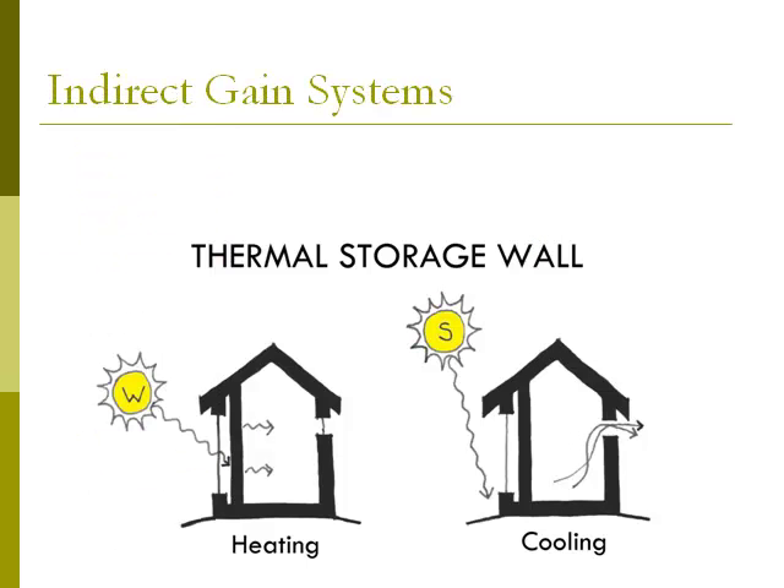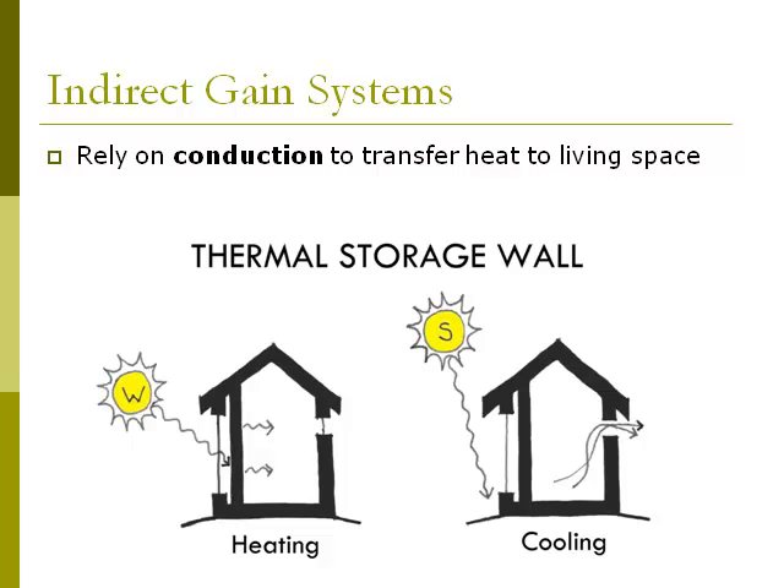The second type of passive solar system we will talk about is indirect gain. Indirect gain systems heat a dense material in the house's wall or roof, and this heat is then conducted through the material into the living space.